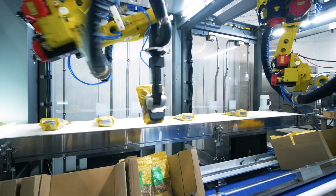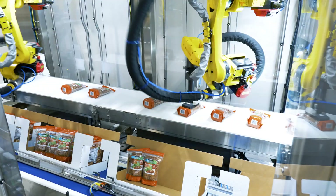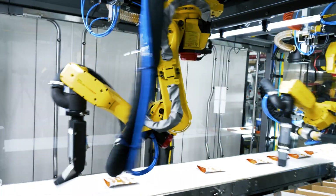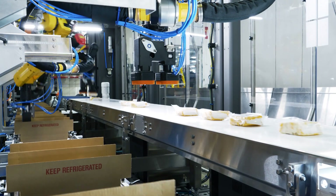Running at speeds of up to 160 products per minute and 50 cases per minute, the LSP's vision-based infeed efficiently handles single or multiple lanes of bags, pouches, thermoform trays, containers, and cartons — large to small — and from one ounce up to 20 pounds each.